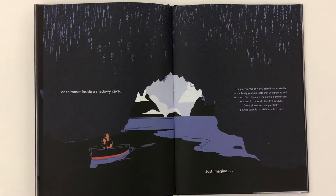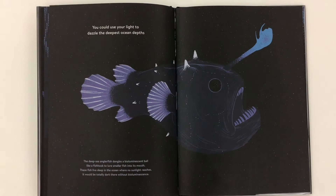Just imagine. You could use your light to dazzle the deepest ocean depths. The deep-sea anglerfish dangles a bioluminescent ball, like a fishhook, to lure smaller fish into its mouth. These fish live deep in the ocean, where no sunlight reaches. It would be totally dark there without bioluminescence.